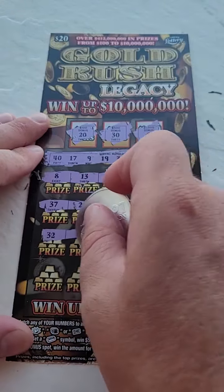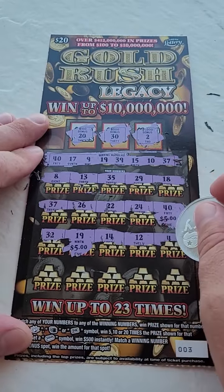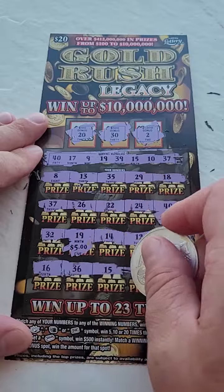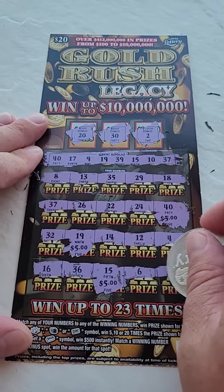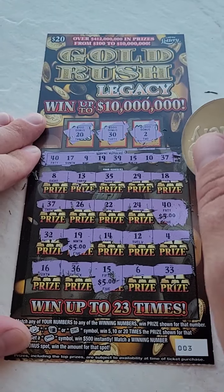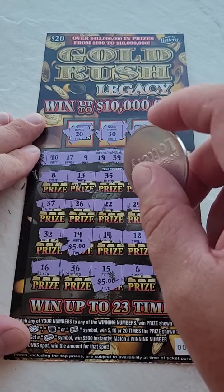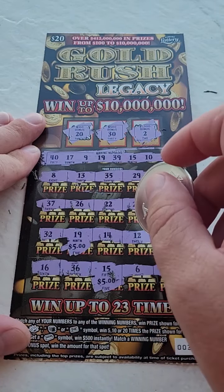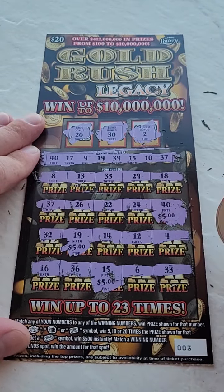32 — do we miss a number there? There's 19, there's another 5, 14, 12, 4, 16, 36, 15 — there's another five. And it looks like it's going to be a $20 winner when we find the number that we missed. 13, 35, 29, 18, 37, 26, 22, 24, 32, 14, 12, 4, 16, 36.